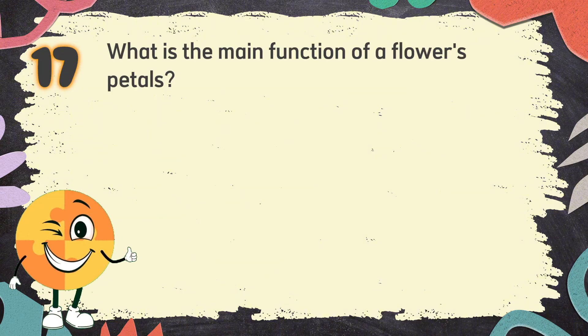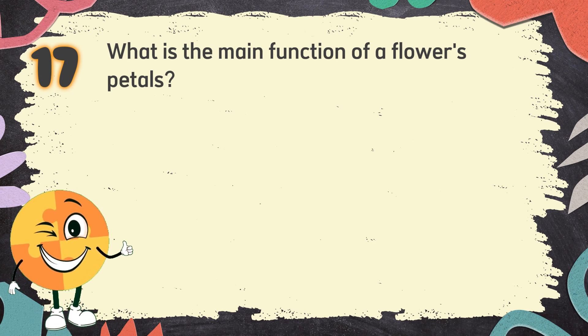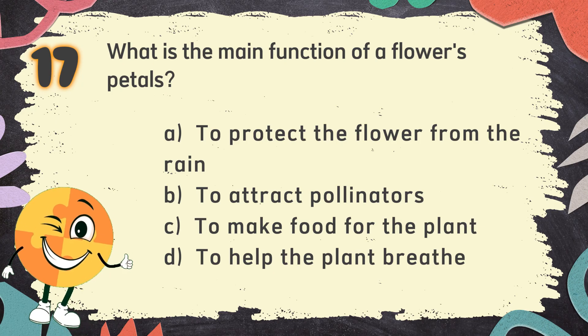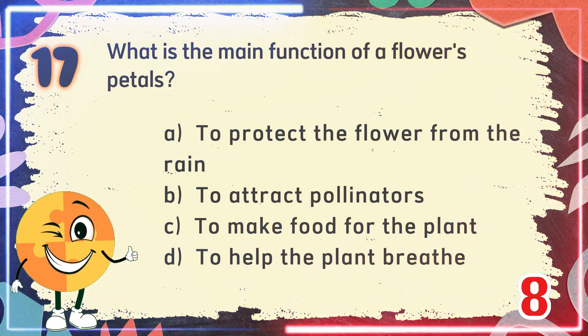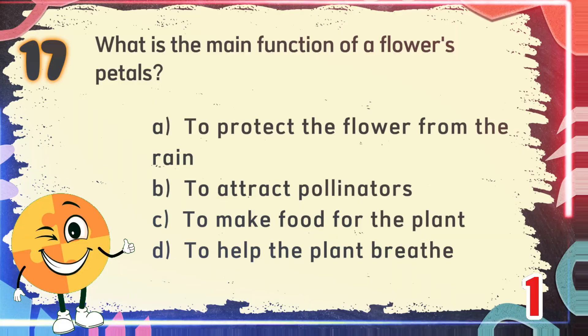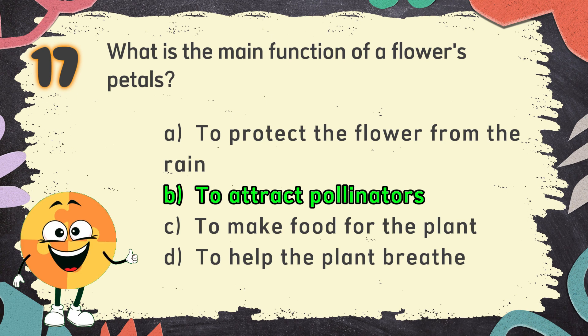Number 17. What is the main function of a flower's petals? The choices are: A. To protect the flower from the rain, B. To attract pollinators, C. To make food for the plant, D. To help the plant breathe. The correct answer is B. To attract pollinators.